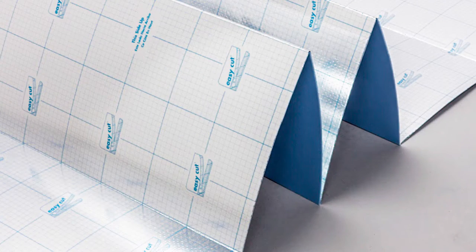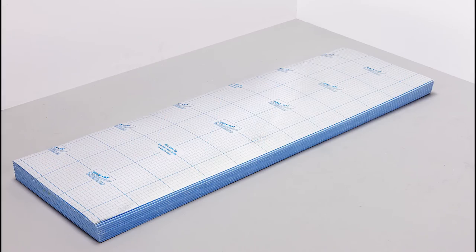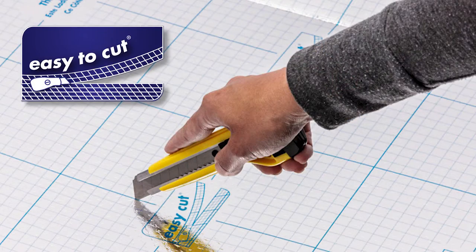Our XPS foam underlayments with metalized film are easy to install with a fan fold design. Most are 4 foot wide by 25 foot long. Some have built-in lip and tape and all are easy to cut.